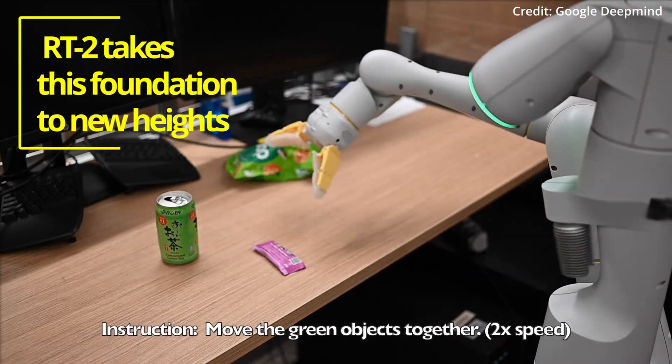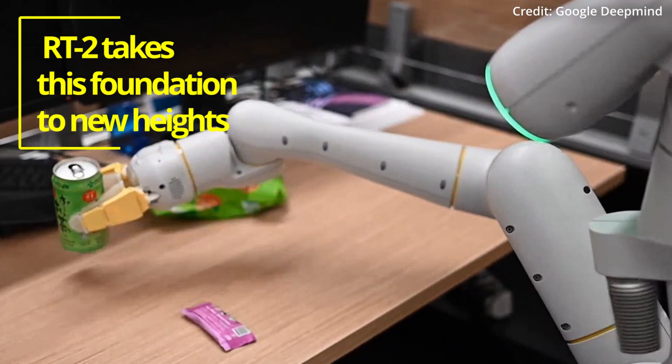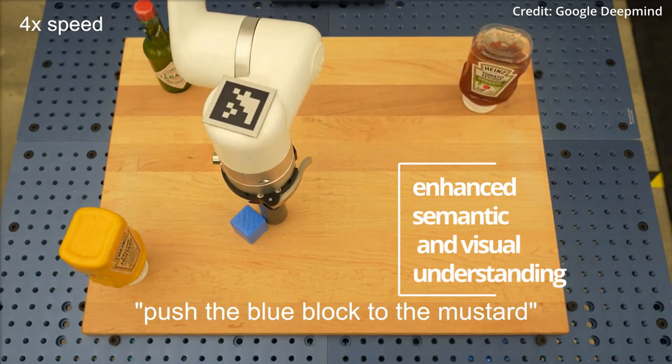However, RT2 takes this foundation to new heights, showcasing improved generalization capabilities, as well as enhanced semantic and visual understanding that extends beyond the robot data encountered during training.